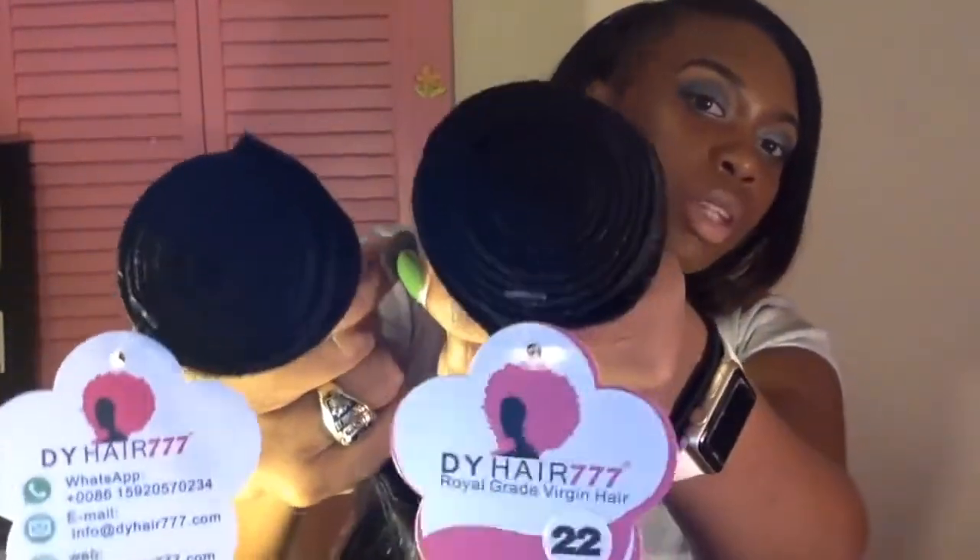A tip about hair bundles and lengths: the longer you go, the thinner the bundle. I have a 28 here and a 22 here - as you can see, the 22 is thicker than the 28. So don't be worried if your bundles aren't the same thickness when you have mixed lengths. The reason I got four bundles is because the longer the hair, the thinner each bundle will be.